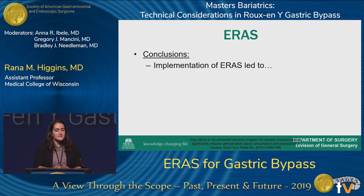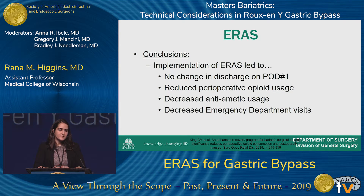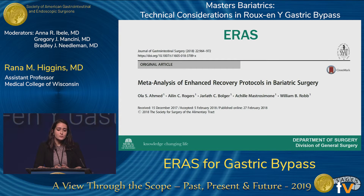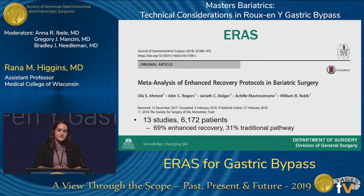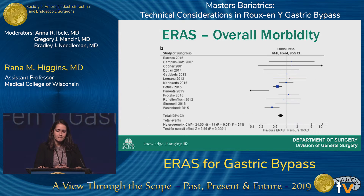They concluded that implementation of an enhanced recovery pathway in their bariatric population didn't change discharge rates, but did reduce post-op opioid use, decrease anti-emetic use, and decrease emergency department visits within the first week after surgery. A 2018 meta-analysis published in the Journal of GI Surgery looked at all enhanced recovery protocols in bariatric surgery — 13 studies, over 6,000 patients, with about 70% on enhanced recovery versus 30% on the traditional pathway. They found length of stay favored the ERAS pathway by 1.5 days, and overall morbidity also favored ERAS with an odds ratio of 0.7.